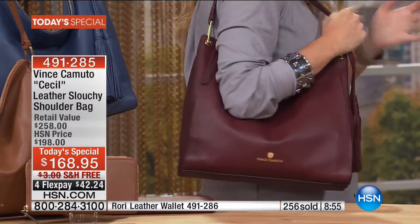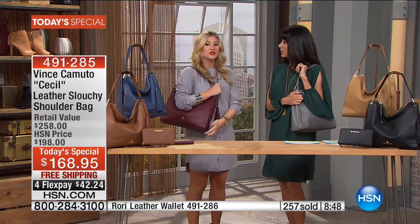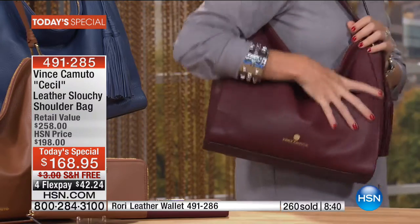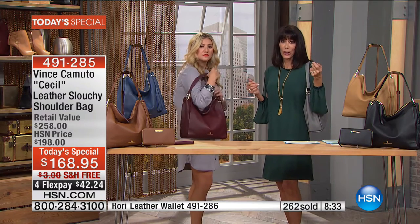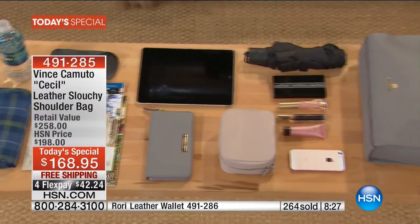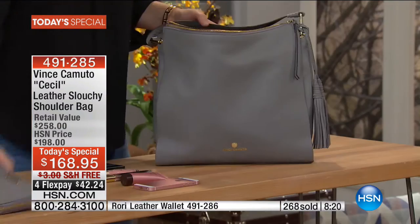I've been wearing this all week in New York — I threw my computer in it, my water, all heavy things. And immediately it stays on my shoulder because of the gorgeous gusset and flat bottom. It doesn't bag out. It fits so much but it still holds with you. We even had a little video showing you everything you can get inside the bag, but what's most important is what the Vince Camuto brand is all about.